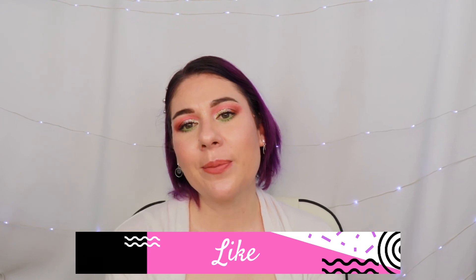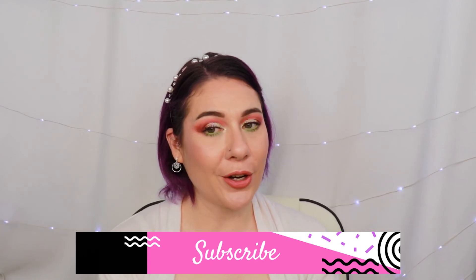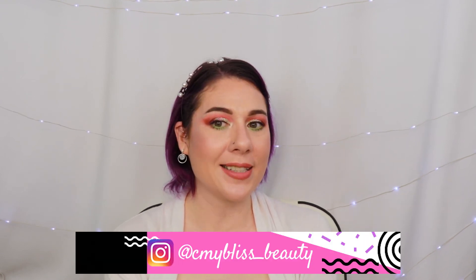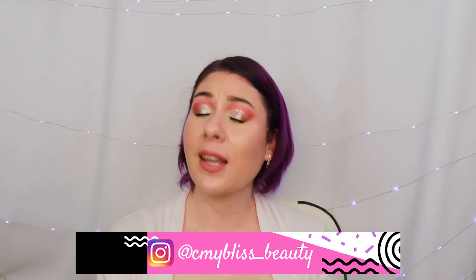Thank you guys so much for watching. If you enjoyed today's video, please don't forget to leave a like down below. If you're not already subscribed, hit subscribe, and ring that little bell next to it so you're notified of all my uploads. I'm on Instagram at seemybliss underscore beauty. If you leave your house today, please don't forget to wear your mask and wash your hands. Please be kind to your friends, family, and neighbors, and I will see you guys next time. Bye!